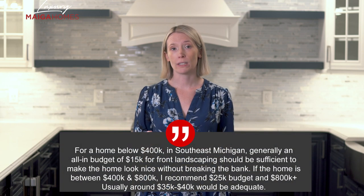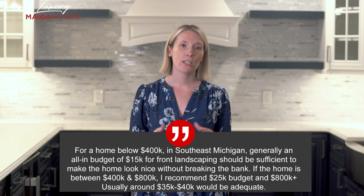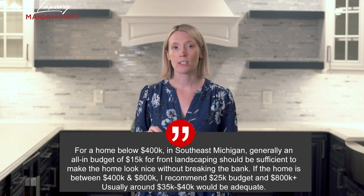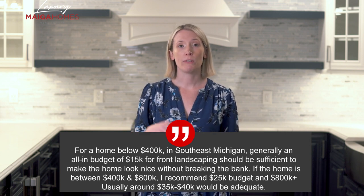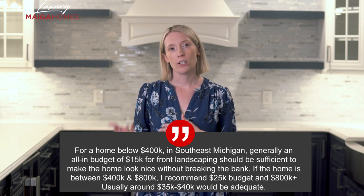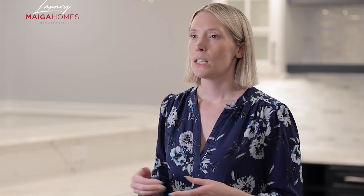For a home below $400,000 in southeast Michigan, generally an all-in budget of around $15,000 for the front landscaping should be sufficient to make your home look nice without breaking the bank. If the home is between $400,000 and $800,000, I recommend a budget of about $25,000, and $800,000 plus, usually $35,000 to $40,000 would be adequate. Keep in mind the budget goes up with higher price points, but so does the cost because generally the land is bigger and materials will cost more to achieve the same look.